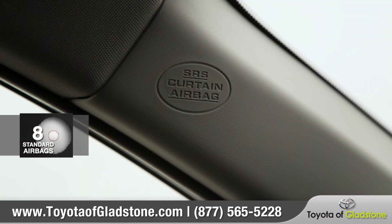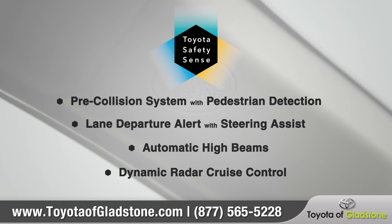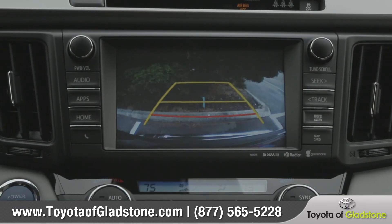RAV4 is equipped with eight standard airbags and the standard Toyota Safety Sense P, an active safety package designed to support your awareness and decision-making on the road. The standard backup camera will help you see what's behind you when reversing into tricky parking situations.